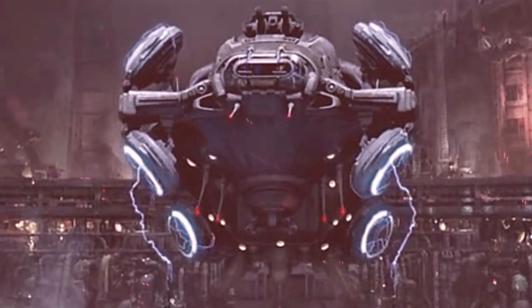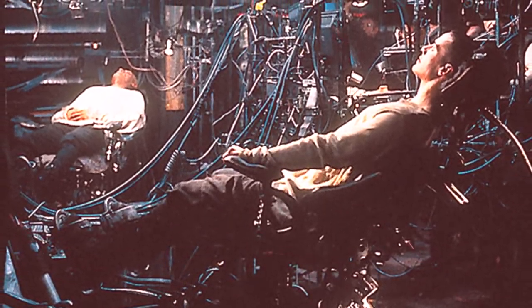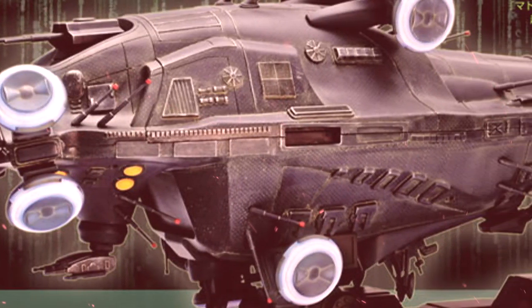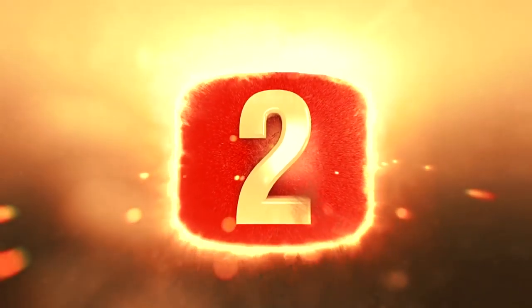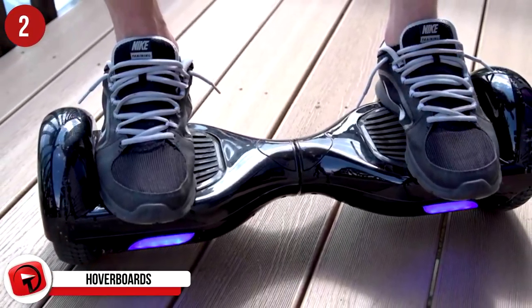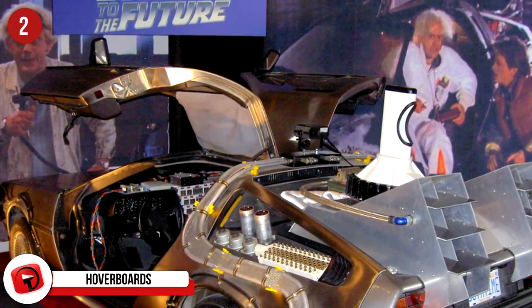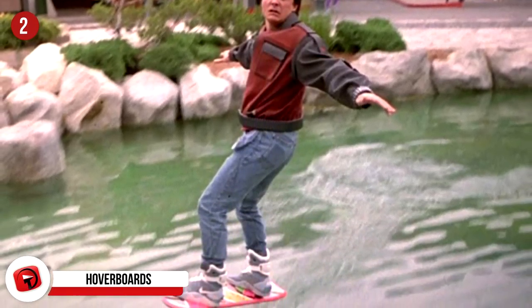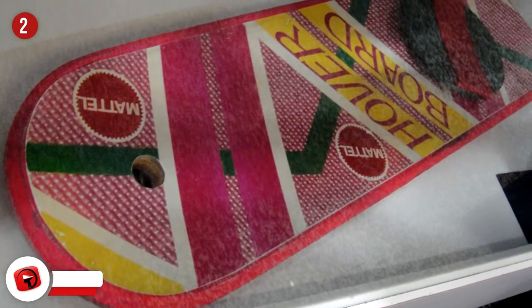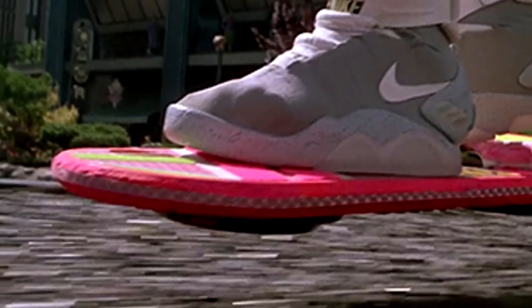We fondly reminisce about the close calls and near destruction of this ship — like the time that Morpheus, Tank, and Trinity wait and wait some more for Neo to return from the Matrix to unleash a powerful EMP burst to stop an onslaught from pesky Sentinels. He ends up making it just in time before the weapon is discharged, preventing him from being trapped in the simulation. The ship was heavily damaged, but it proves its worth by making a recovery and reappearing in The Matrix Reloaded. Although destroyed in the second film, it was a vehicle we wish we could have taken a ride in, if not to avoid Sentinels at high speeds, then to cruise along with Morpheus and his ragtag crew of rebels.